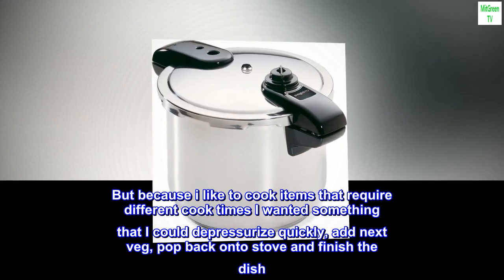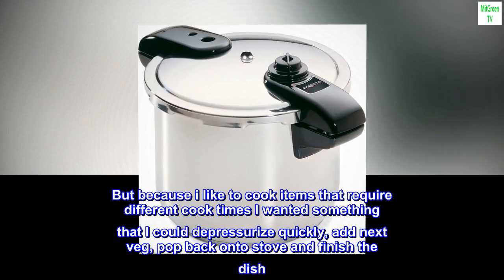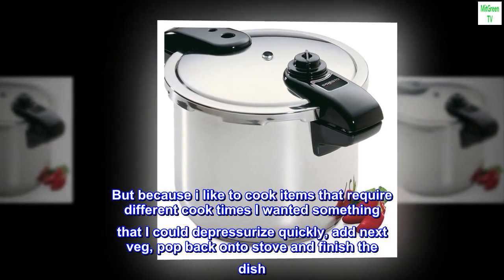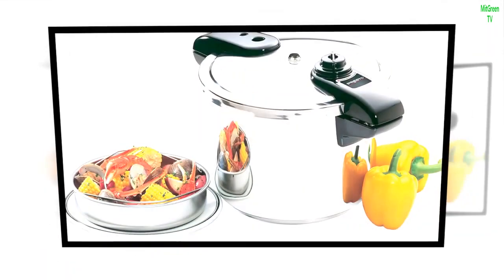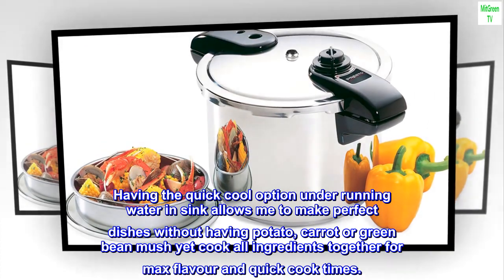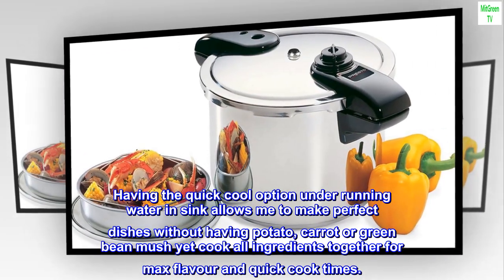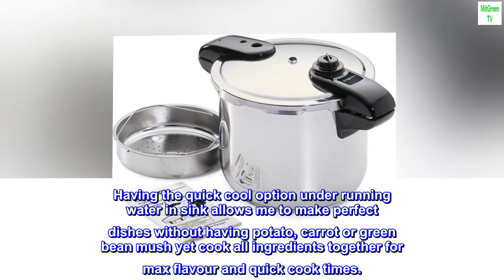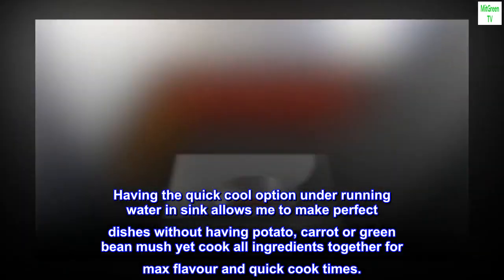Because I like to cook items that require different cook times, I wanted something that I could depressurize quickly, add the next vegetable, pop back onto the stove and finish the dish. Having the quick-cool option under running water in the sink allows me to make perfect dishes without having potato, carrot, or green bean mush, yet cook all ingredients together for max flavor and quick cook times.